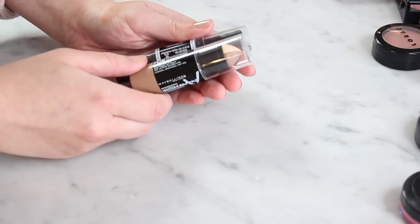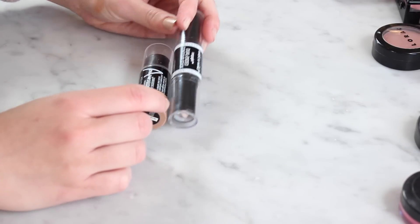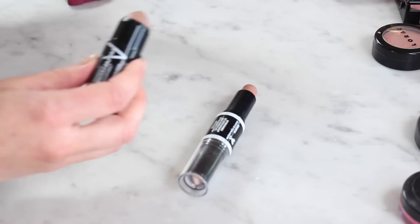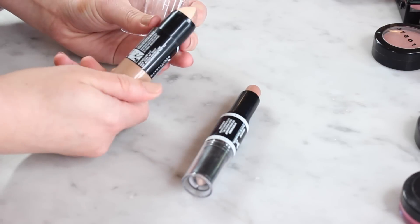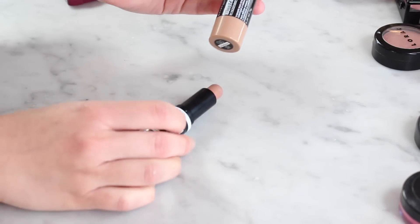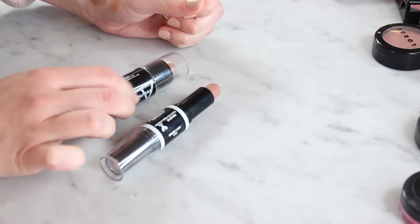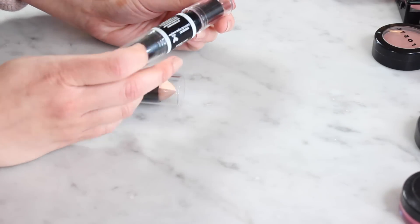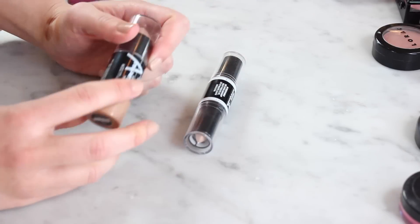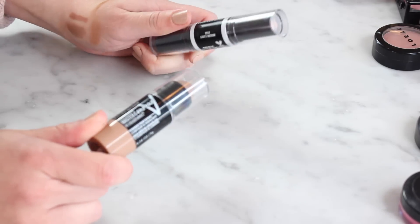Next up I have two contour and highlight sticks. I actually did a "cheaper" video on these. I use these very rarely — I do prefer the format of the Wet n Wild — but I really like the tone of the Maybelline contour. The highlights are fine but don't really add much to my super fair skin. I mean, I don't need both since I don't really use either of them. I think I'm actually going to keep the Maybelline even though I recommended the Wet n Wild in that video, and I stand by that — it is a superior product — I just like the tone of that contour. Since I use it so rarely I'll keep the Maybelline and pass along the Wet n Wild to someone who might get more use out of it.